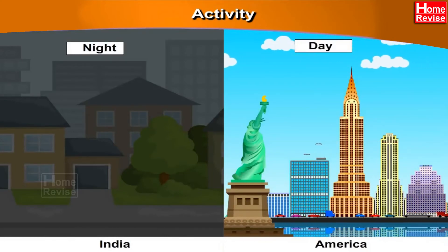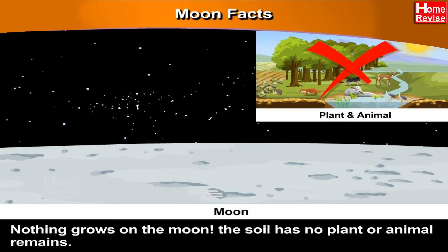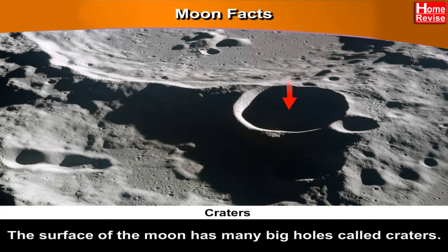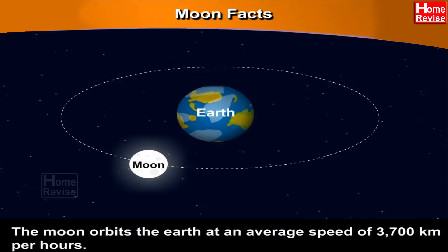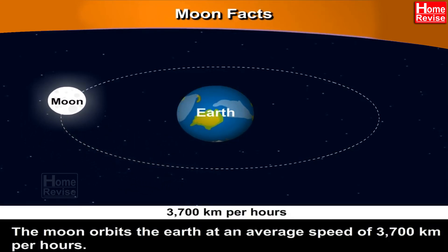Isn't it fun? Moon Facts: Nothing grows on the moon. The soil has no plant or animal remains. The surface of the moon has many big holes which are called craters. The moon orbits the Earth at an average speed of 3,700 kilometers per hour.